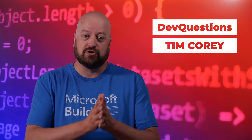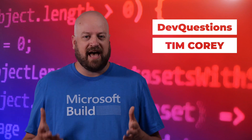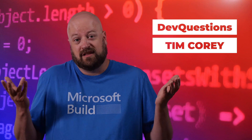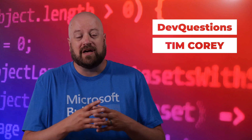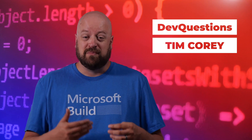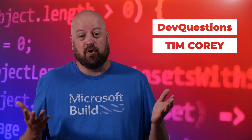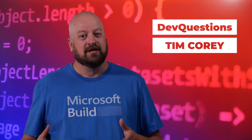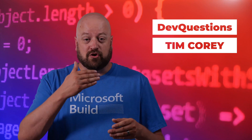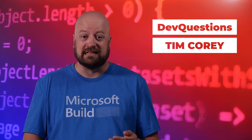You want your junior developers to become mid-level developers. You want your mid-level developers to become senior developers. That doesn't happen by happenstance — you've got to encourage growth and encourage change. Because if the junior developer only ever acts like a junior developer, they'll only ever be a junior developer even if someone gives them a different title. So make sure they are growing and changing. Make it fun, but make it easy.